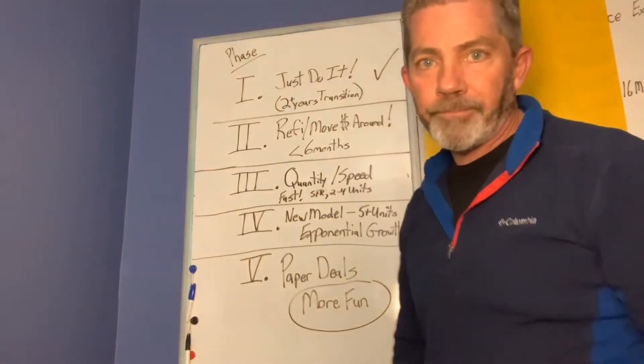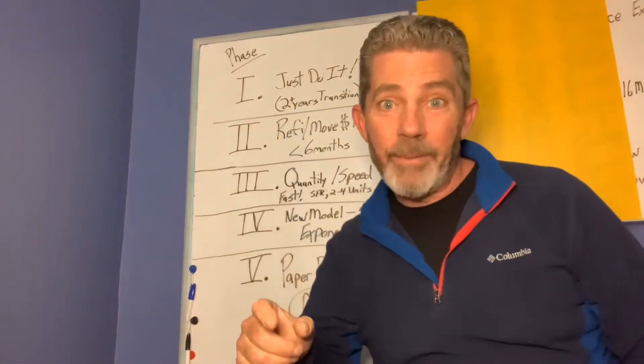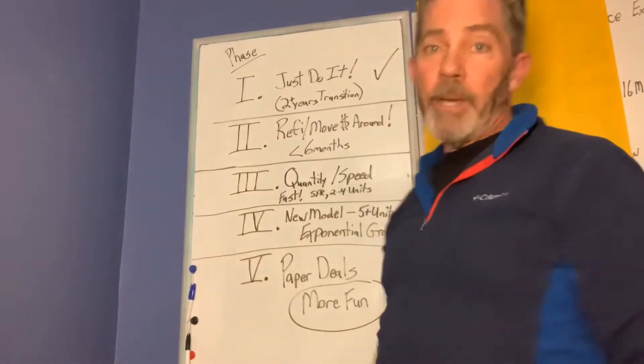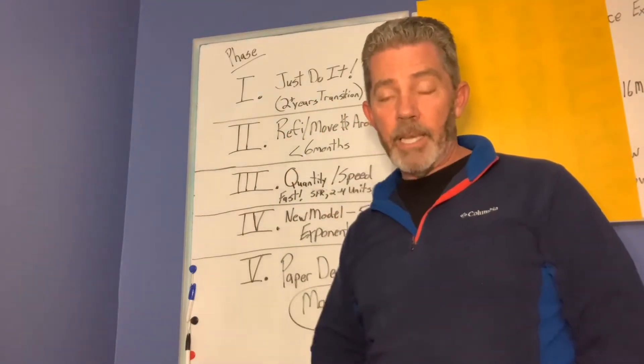Hey out there, thanks for tuning in. Yesterday I spoke a little bit about — well, it was about 7 minutes long — phase 1 out of a 5-phase plan I have for real estate.